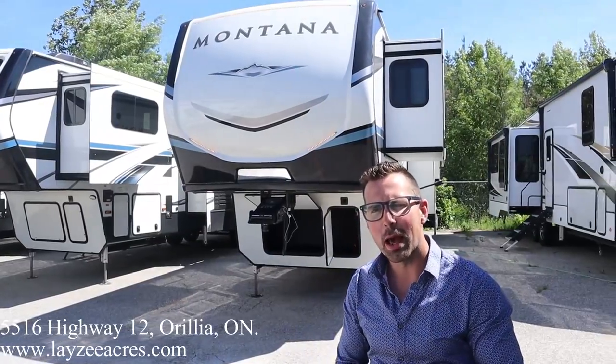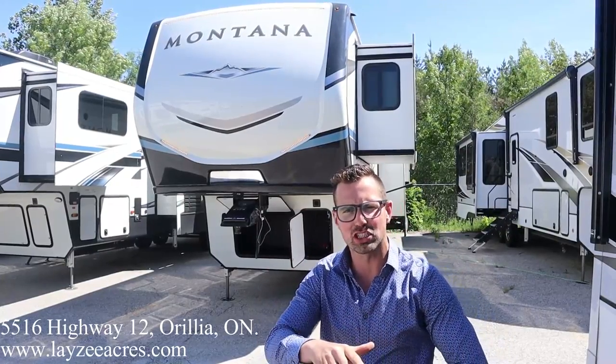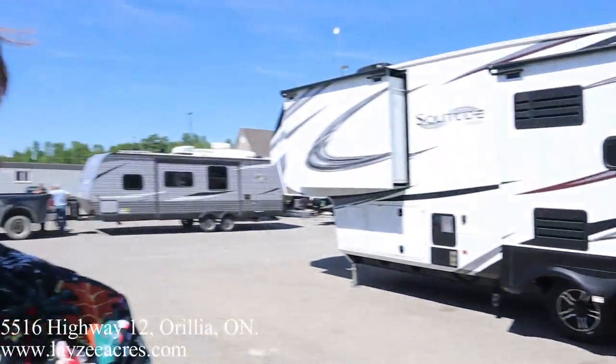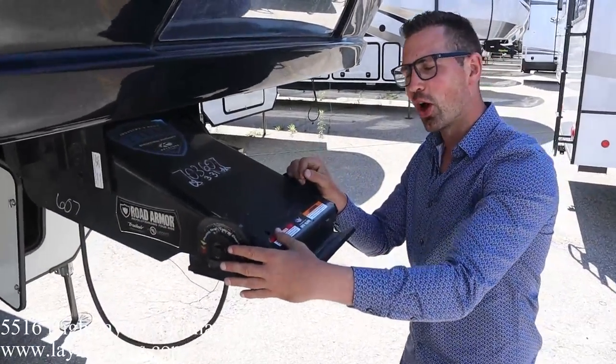Today we're going to look at a 2021 Montana 3790RD. It's got five slides, a lifted rear den, a ridiculous amount of storage — super high-end. I'm here with my mentor, Brandon Anemeyer. Please like and subscribe if you enjoy watching this. I literally look up to Brandon because he's like six inches taller than me.